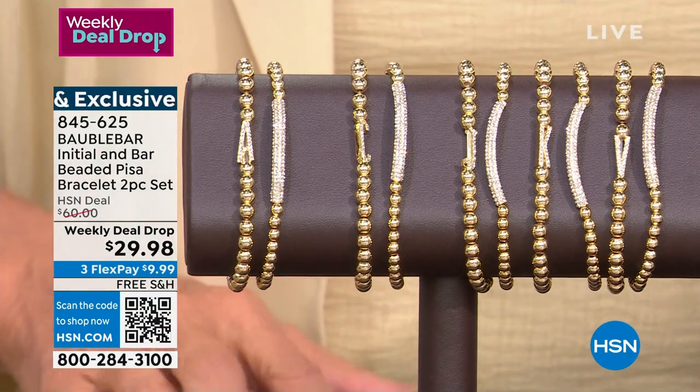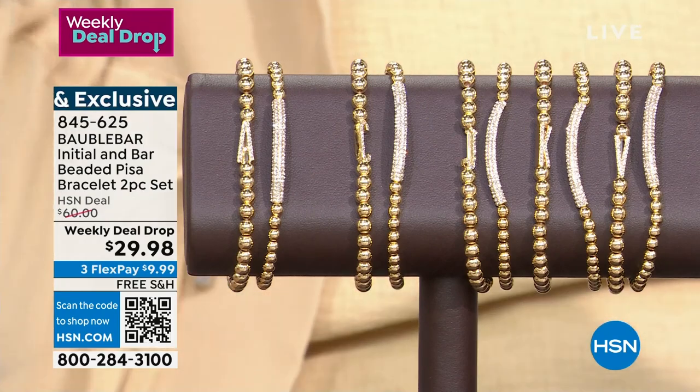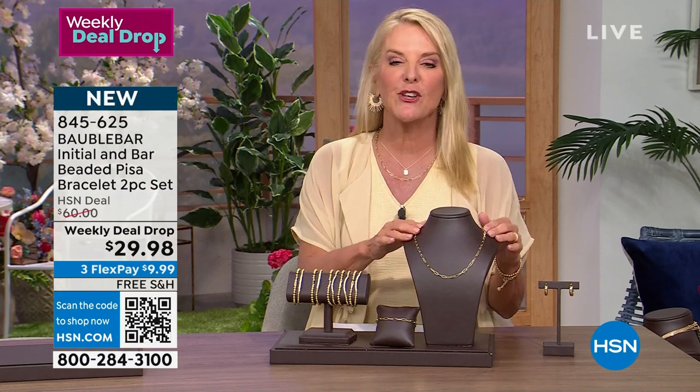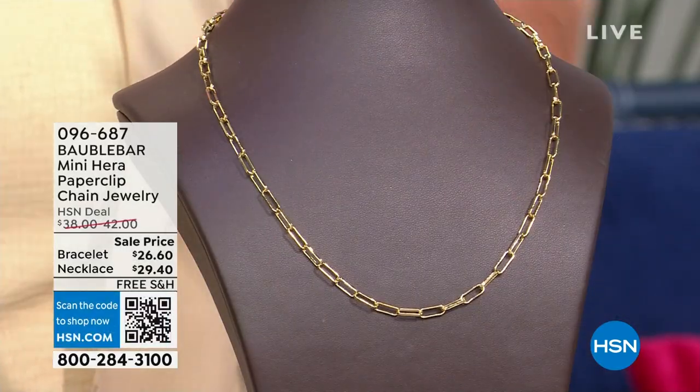If your name is Unicorn or Zebra, we don't have you covered — sorry, for all of you Unicorns out there, I do not have a U. The next thing I want to show you has a really cool history. Again, this is so easy to layer and wear.